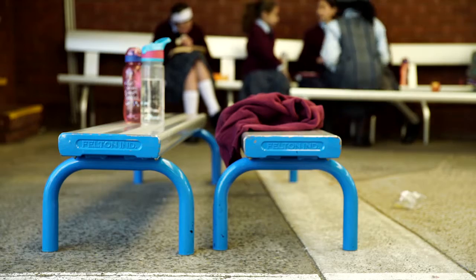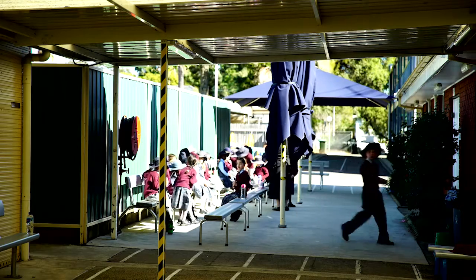The products we initially purchased from Felton were small, external, playground use. We found them very lightweight, very sturdy, very manoeuvrable — very pleased with the product right from the beginning.